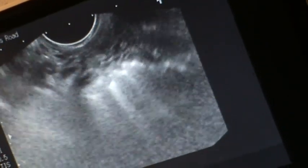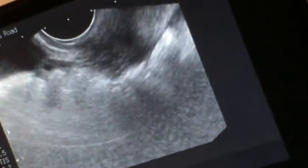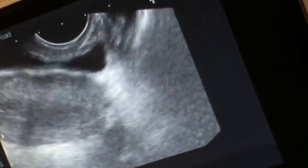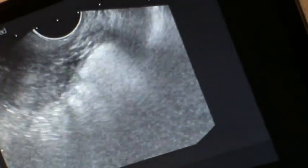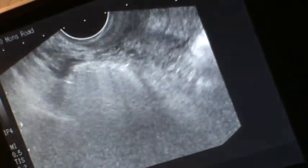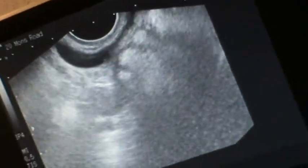I'm going to try and locate the ovaries. They sit differently — like they're longways or something. That's what they found when they did the laparoscopy in February.